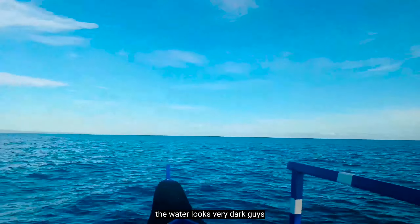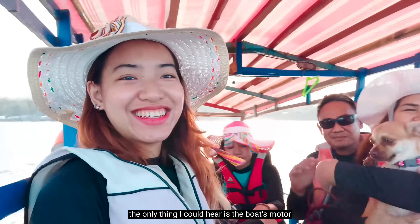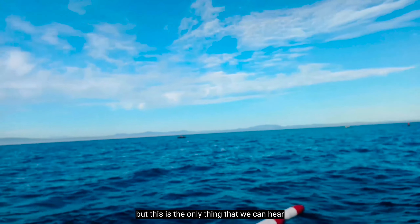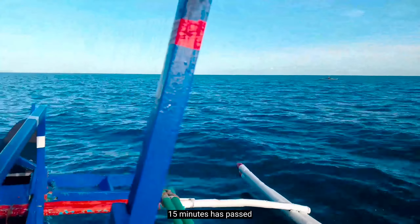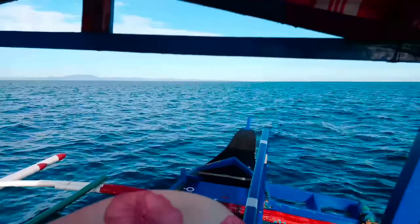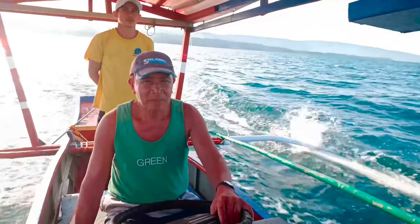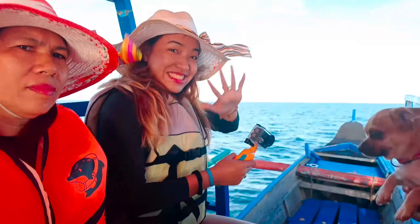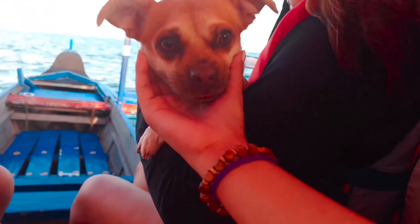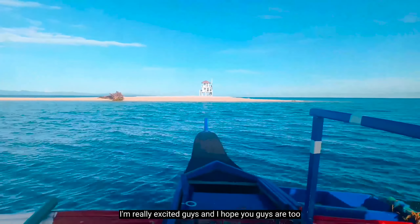The water looks very dark — I think this is very deep. We're going on full speed and right now the only thing I can hear is the boat's motor. It's really loud and I can hardly hear anything. 15 minutes have passed and we're still here in the middle of nowhere. That's me preparing the action camera for later. At the back of the boat, you'll find Kuya and the Manong driver. Guys, we're finally here — the island is finally visible! I'm really excited and I hope you guys are too.